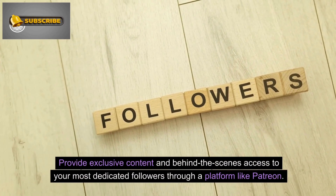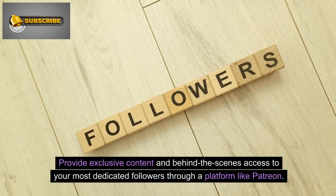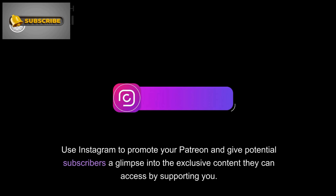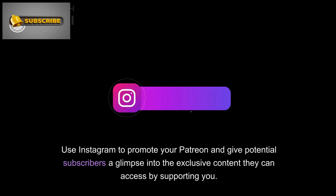Number 10: Offer behind-the-scenes access through Patreon. Provide exclusive content and behind-the-scenes access to your most dedicated followers through a platform like Patreon. Offer subscription-based tiers with varying levels of access and perks. Use Instagram to promote your Patreon, and give potential subscribers a glimpse into the exclusive content they can access by supporting you.